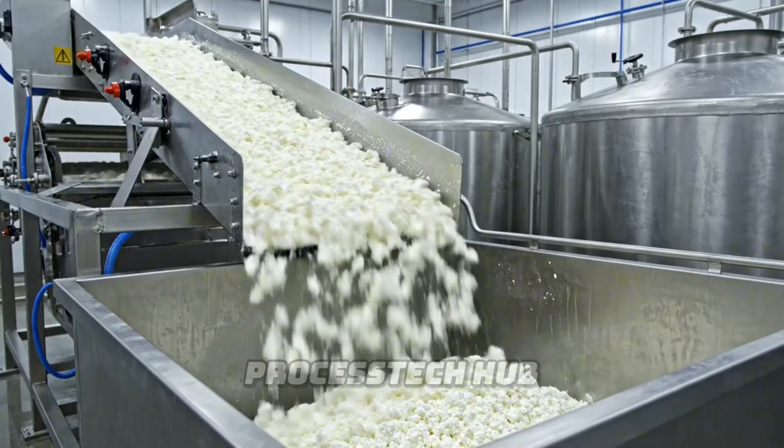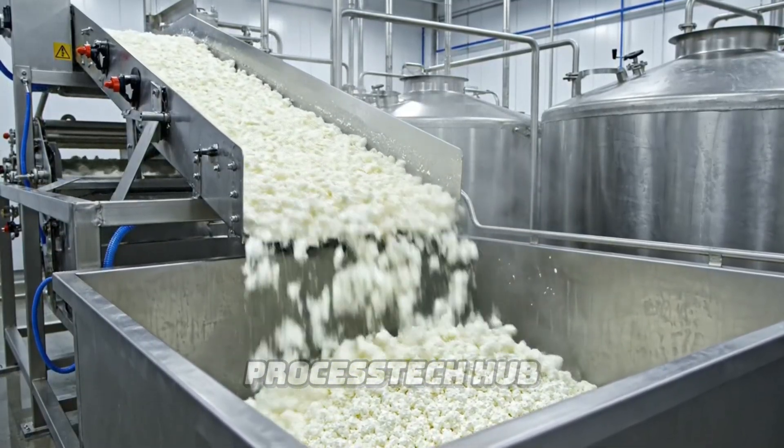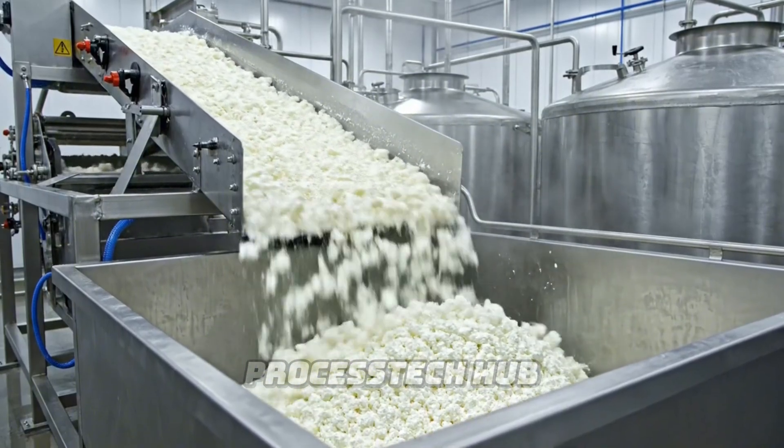Next, the salted curds travel up the chute and into the finishing bins, a crucial step in our modern yet traditional process.